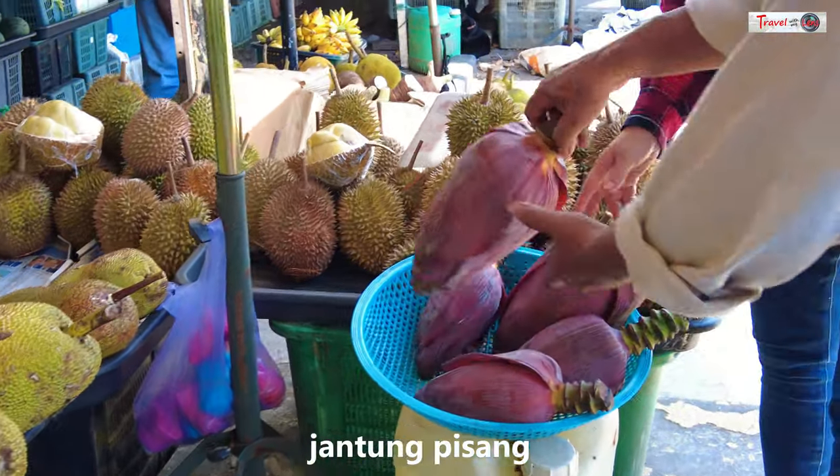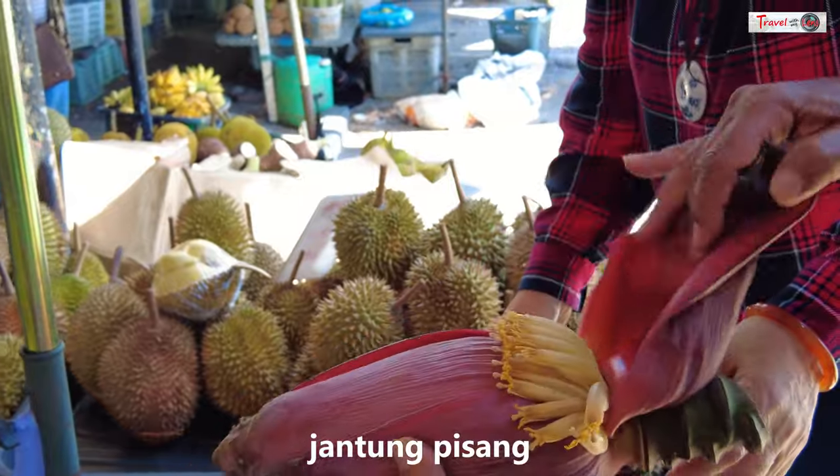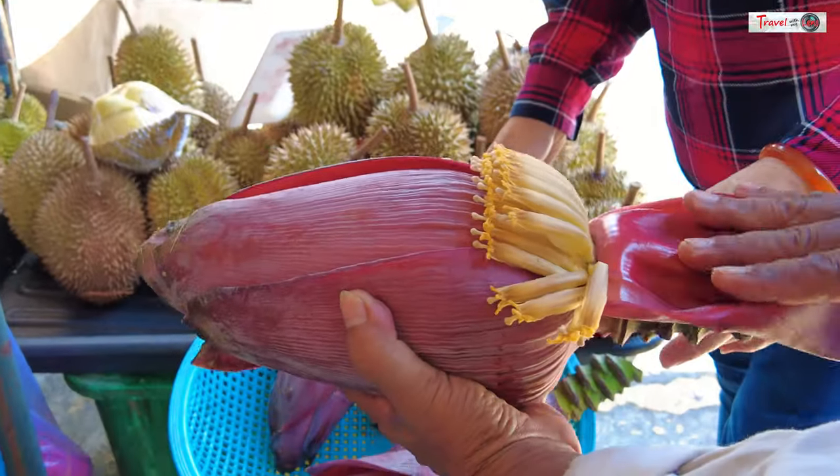The local people sell durians, and notably local foods like jering, jantung pisang, and tarap.